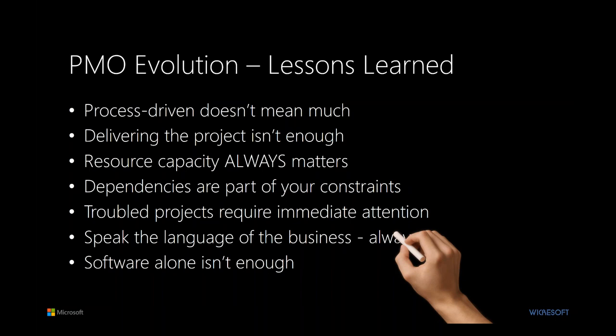Resource capacity always matters. A lot of us work in organizations where the mantra is 'we just get it done,' but if we don't seriously factor in resource capacity constraints, there is no free lunch — we're either not going to deliver, not going to deliver certain pieces, or not going to deliver things in a quality fashion. Dependencies are also part of your constraints. With complex systems and infrastructures, hardware and software components are a good example: a new hardware platform that requires new OS or software — one can't be delivered to the marketplace without the other.